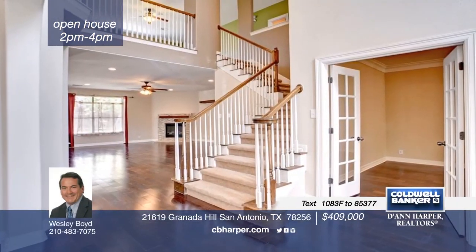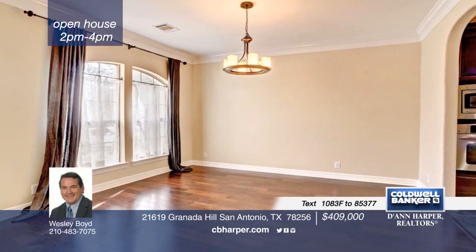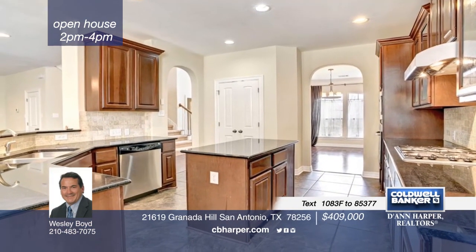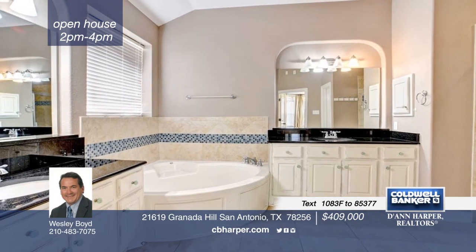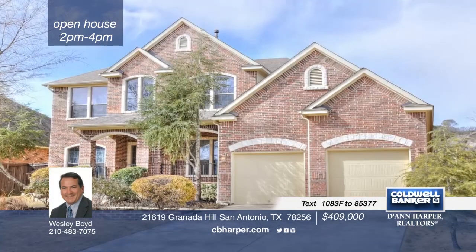This beautiful home has it all near Northside Schools close to The Rim, La Cantera, UTSA Medical Center, and many more. Features include wood floors, nice kitchen, three bedrooms up with a large secondary family room. The large master bedroom boasts a walk-in closet, two vanities, garden tub, and more. This home is ready and waiting for you to make it your own. Learn more with your call to Wesley.